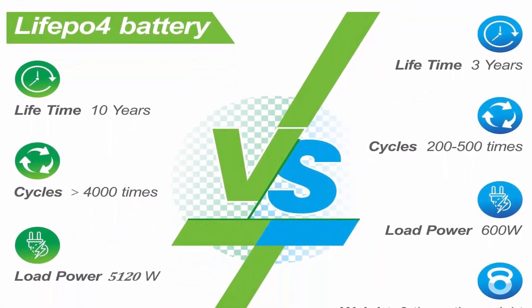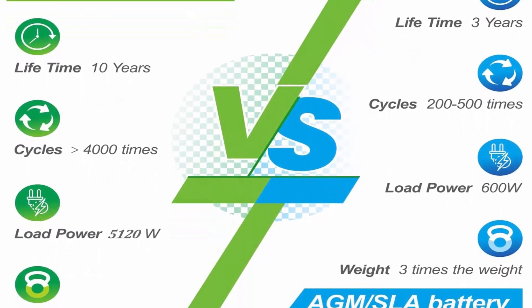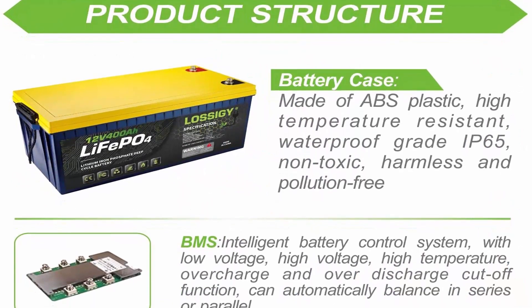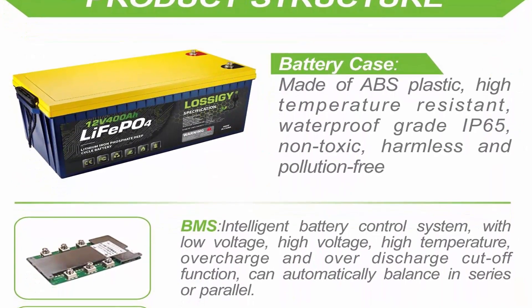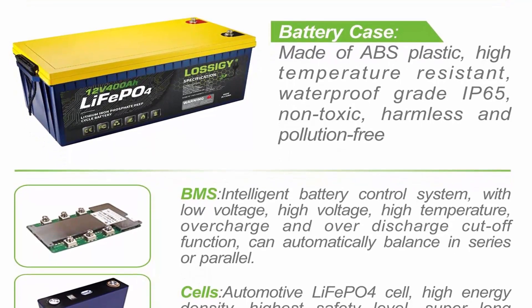Excellent Safety: All types of batteries produced by Losage can be used in series or in parallel, and will not overheat, burn, or explode under high temperature or overcharge. The built-in BMS system can perfectly protect the internal structure of the battery.